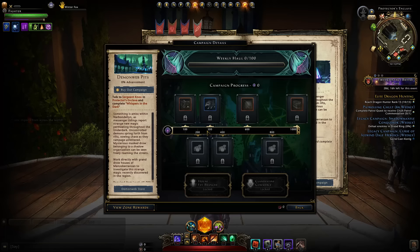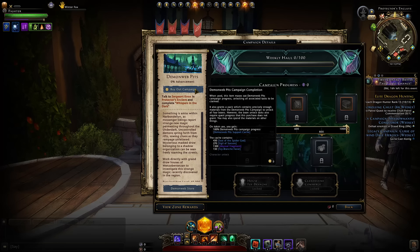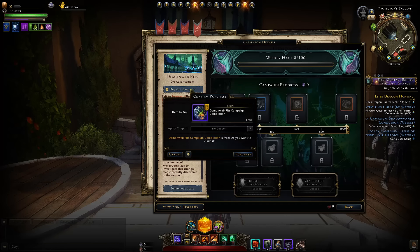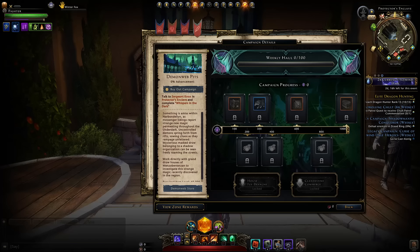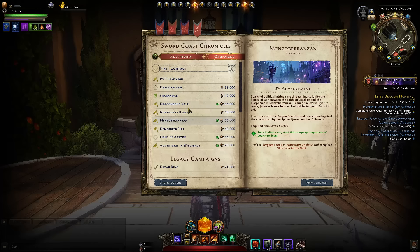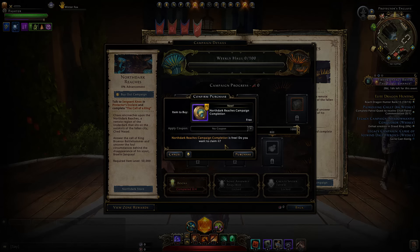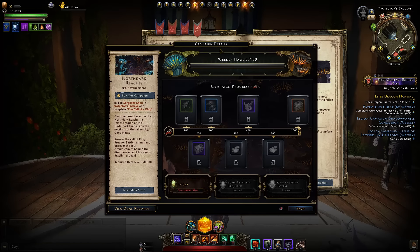You'll be able to get this buyout through the Zen market, and they're going to be adding quick links on the campaign section as well, leading you to the Zen market where you can immediately purchase it. You can see that's going to be with the previous campaigns like Men's of Branson and also North Dark Reaches and all the others too. So somebody who wasn't aware the buyout exists will now be able to more easily see it directly on the campaign window.